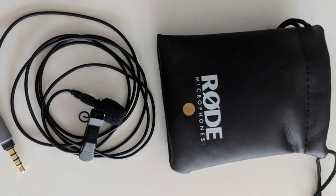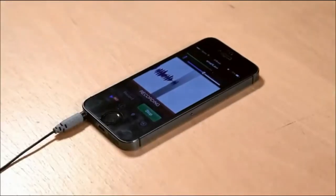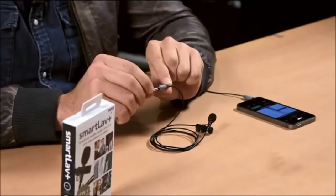Pros of the Rode SmartLav+: professional-grade lavalier mic with TRRS jack, broadcast-quality omnidirectional condenser capsule, discrete 4.5mm miniature microphone, compatible with iOS and select Android devices, windshield, durable mounting clip and pouch. Cons: good hardware but bad software, and the clip breaks easily.